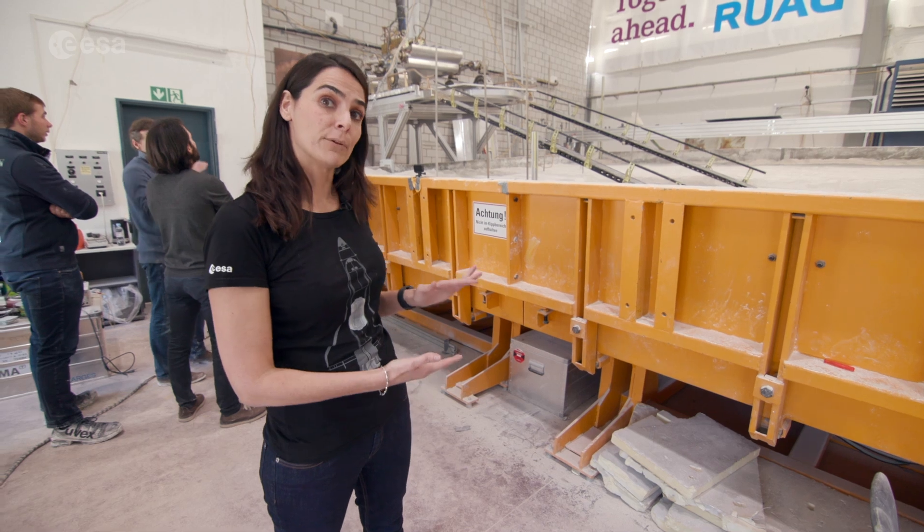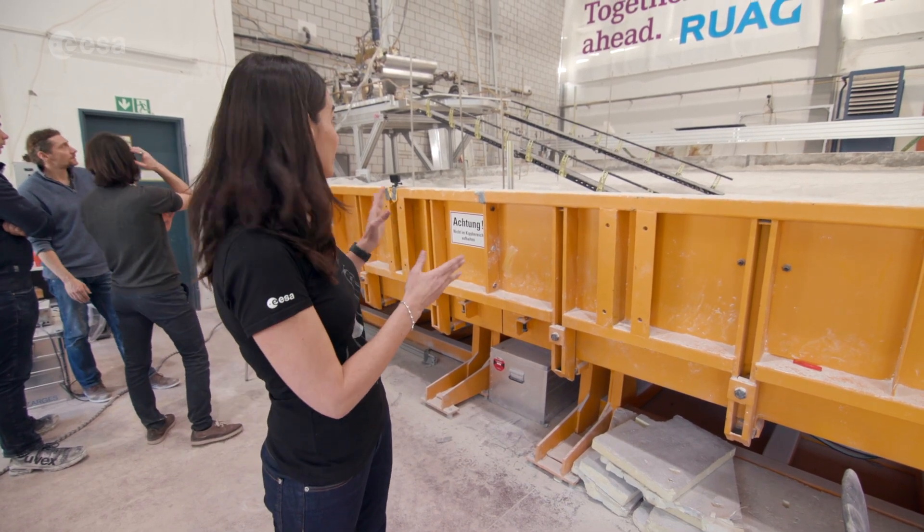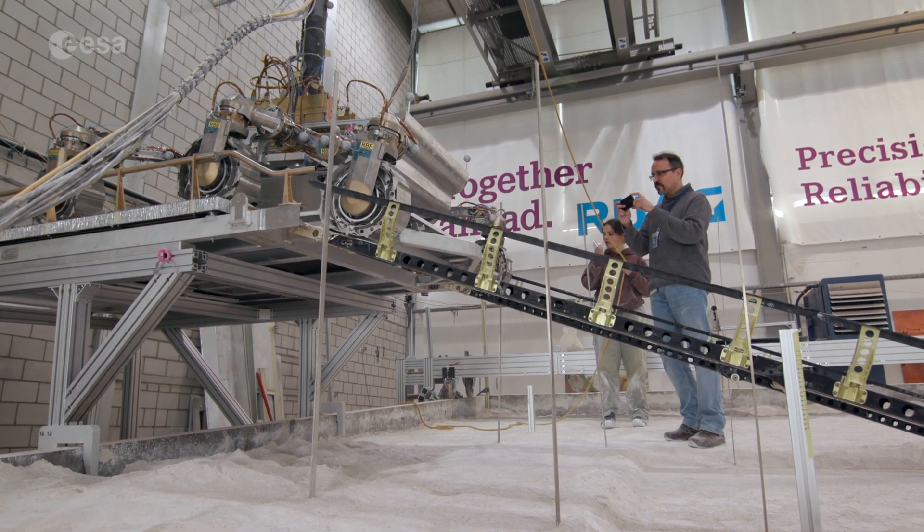Now the test platform is tilted five degrees. We are simulating what the rover may encounter when it lands on Mars.